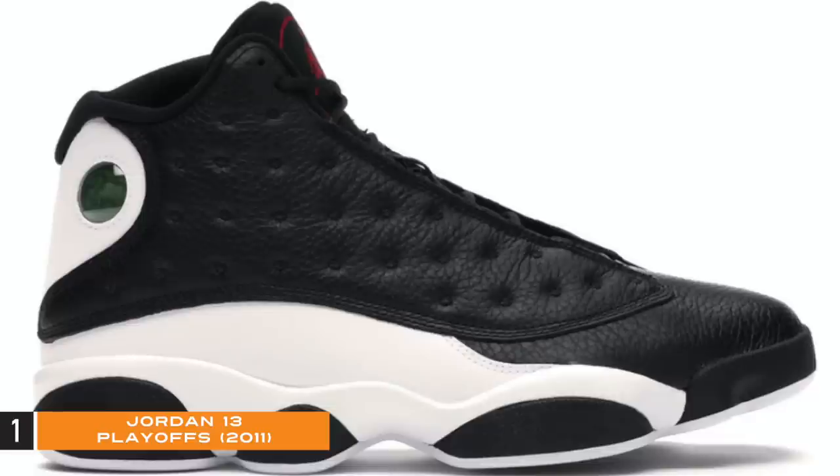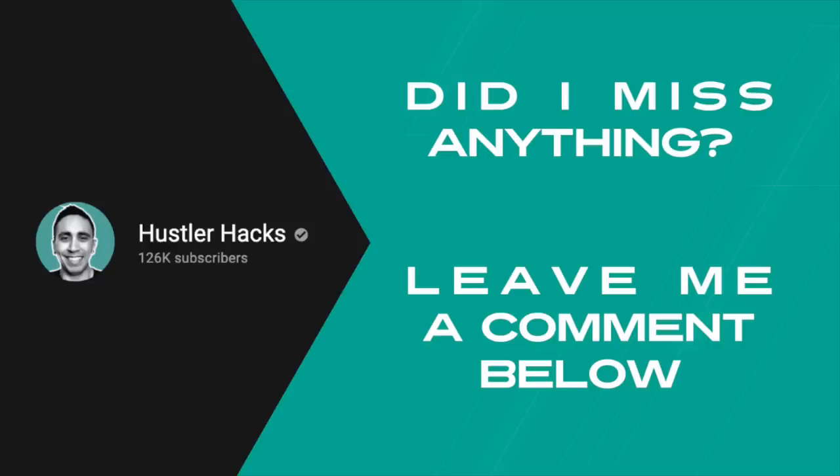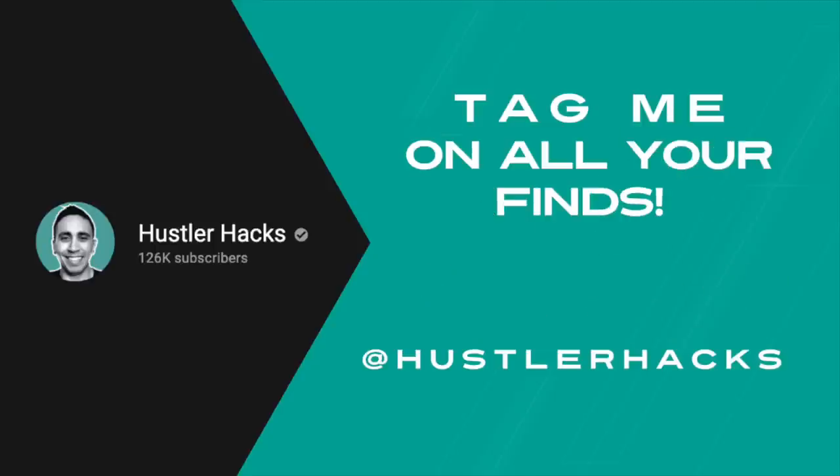Our recap — the five most disrespected Jordan 13s of all time: number five Jordan 13 Chris Paul PE, number four Jordan 13 Wheat, number three Jordan 13 He Got Game, number two Jordan 13 Carmelo Anthony, and number one Jordan 13 Playoffs. Did I miss anything? Leave a comment below. Remember to hit that like button and subscribe to the channel — we're going to keep this series going, eventually getting into Kobes, Dunks, LeBrons, and more. Tag me in all your finds and deals at Nike outlets and more. Thanks for watching!